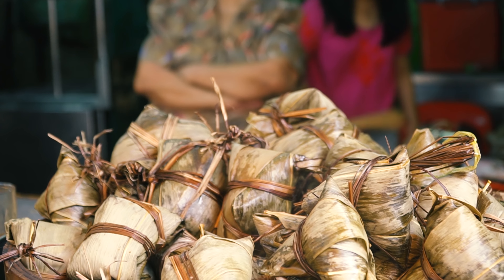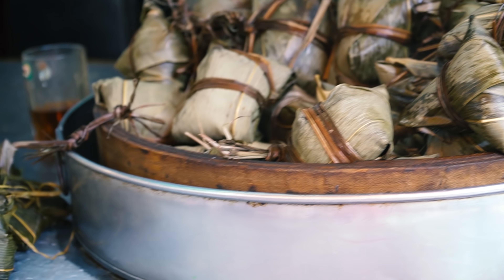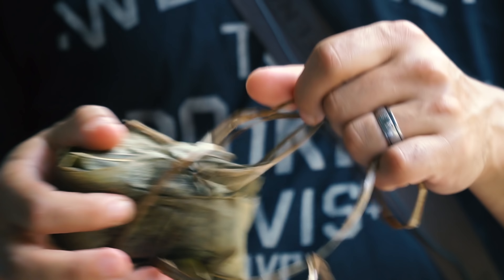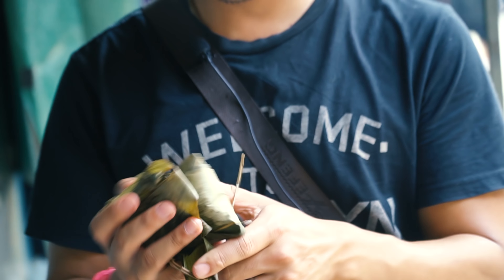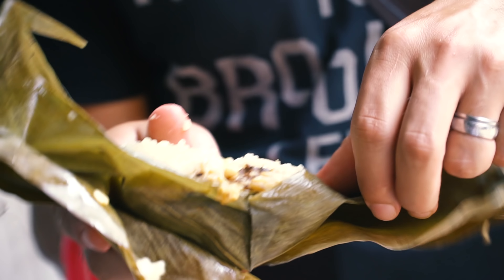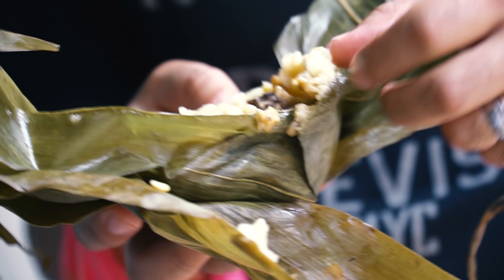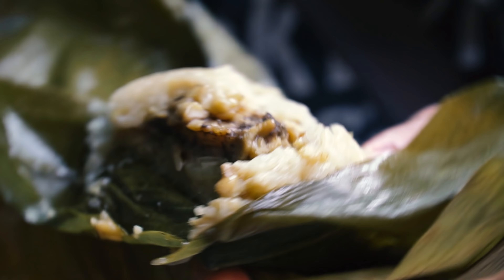I stopped at the stand and bought a pork roll which is wrapped in this banana leaf. Let's see if we can open it - that's the tricky part. There we go. It's hot, you can feel it. It's just sticky rice and pork, and maybe an egg. Everything that we like is going to fall apart. It's all moist and steamy. Just going to take a big ol' bite.